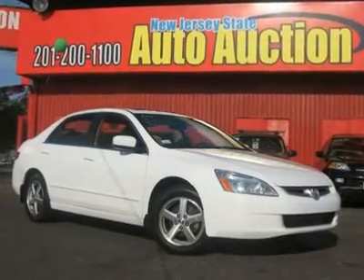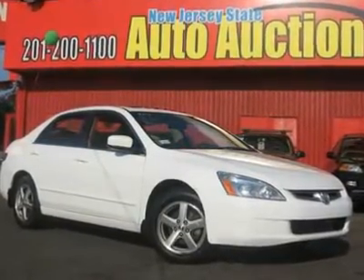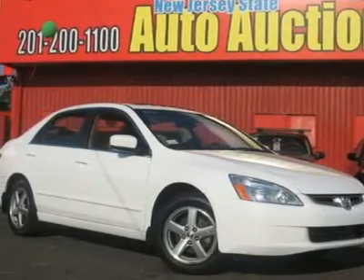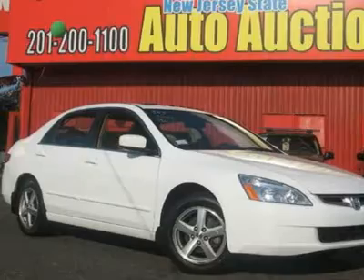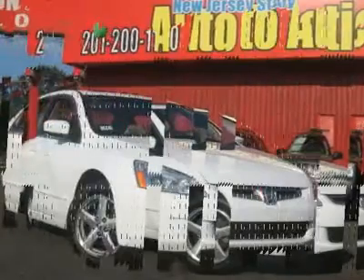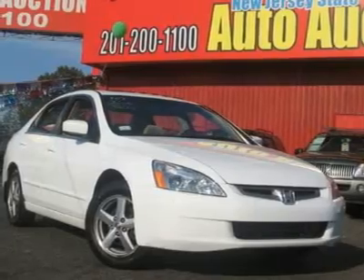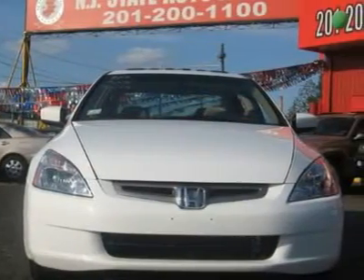This 2004 Honda Accord 4-door sedan features a 2.4L 4-cylinder PFID OHC gasoline engine. It is equipped with a 4-speed automatic transmission. The vehicle is premium white pearl with an ivory cloth interior. It is covered by a limited warranty.